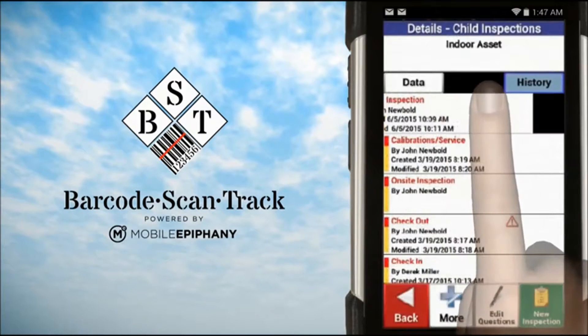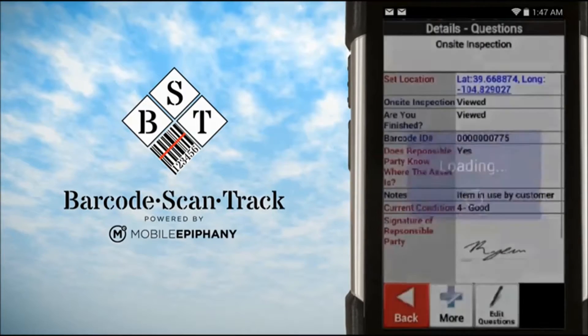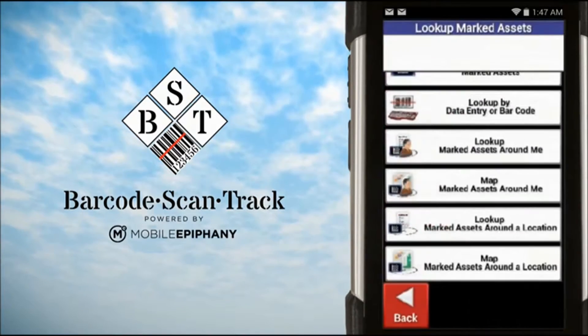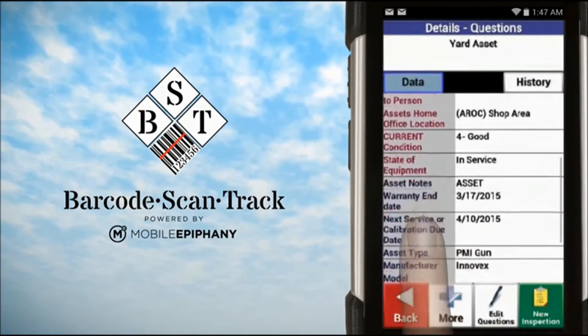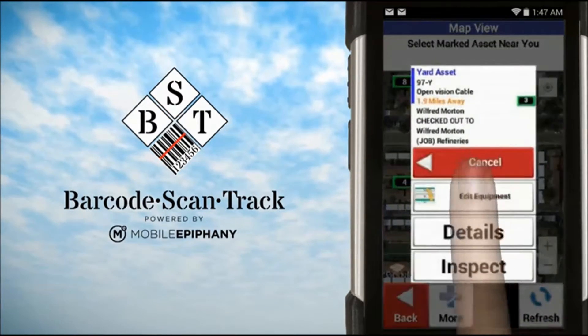Users can view an asset's historical data, including previous maintenance procedures, check-ins, check-outs, inspections, and any other process they require. Users can see the locations of their valued assets and instantly review, edit, or inspect them right from the map. They can also toggle between the map view and the satellite view for easier orientation.